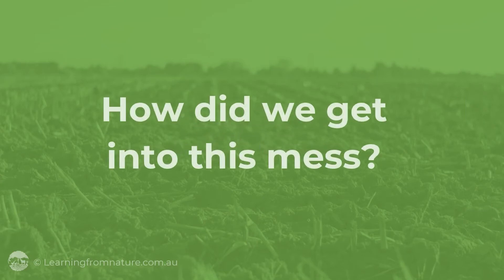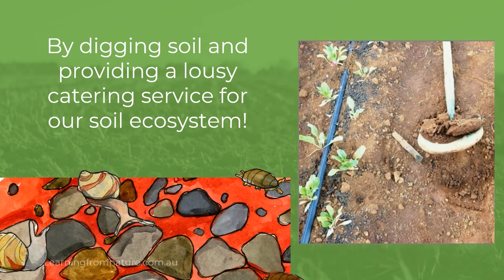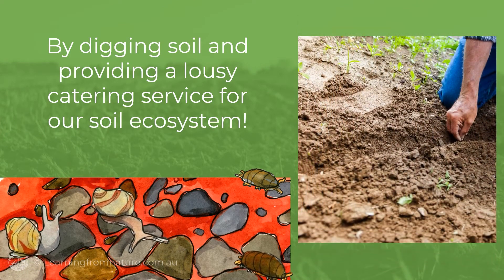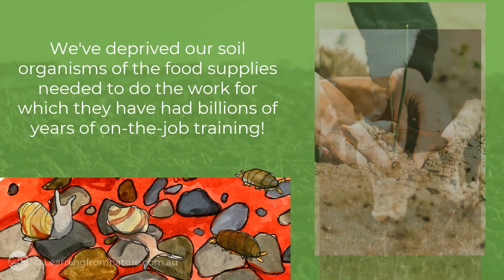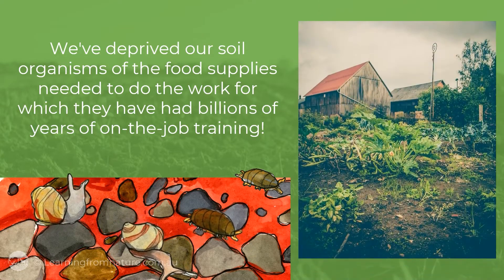How did we get into this mess? By digging soil and providing a lousy catering service for our soil ecosystem. We've deprived our soil organisms of the food supplies needed to do the work for which they have had billions of years of on-the-job training.